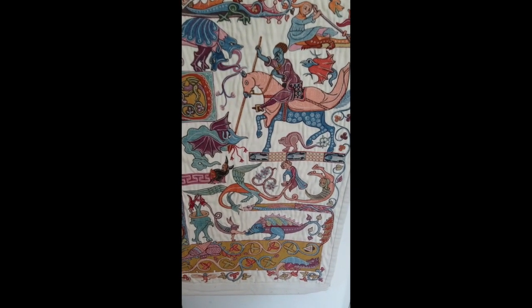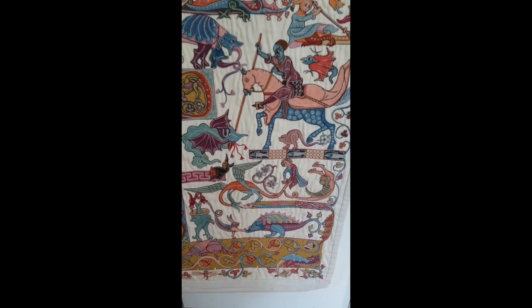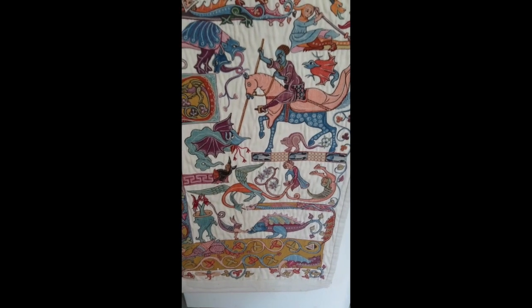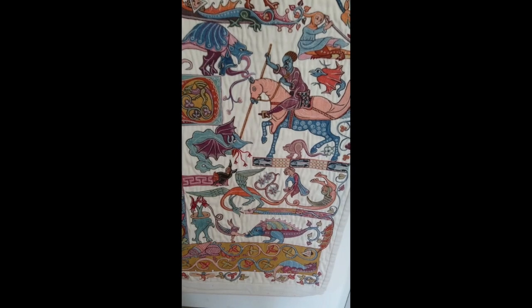You'd expect medieval people to be sort of anti-dragon. There's a wonderful — I think it's 1317 or something — somewhere in Norfolk, in one of the flat bits, an actual report of a dragon that came ashore and ate several children before disappearing again into the sea.